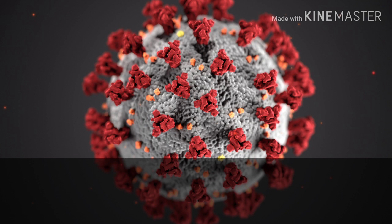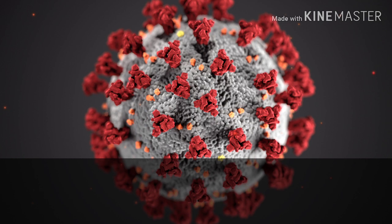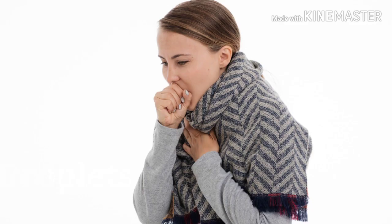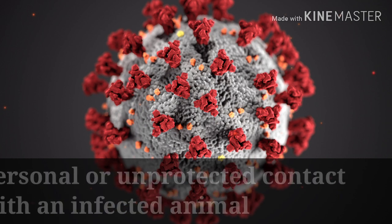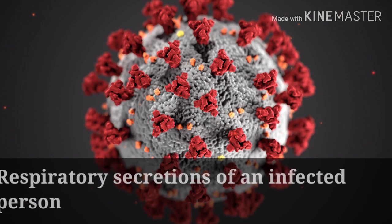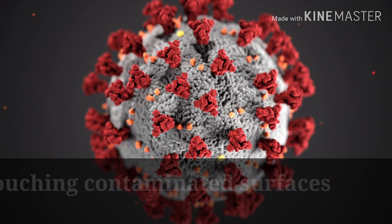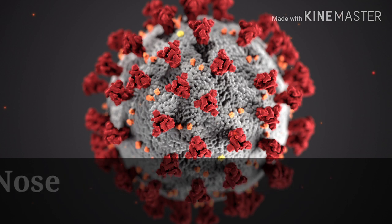We will now move on to how the coronavirus is spread. The coronavirus spreads through droplets — that is, coughing and sneezing from an infected person. You can contract it when you have a close personal and unprotected contact with an infected animal, or the respiratory secretions of an infected person, or even by touching surfaces that have been contaminated by droplets of an infected person, and going on to touch your nose and mouth, and even your eyes, without washing your hands first.